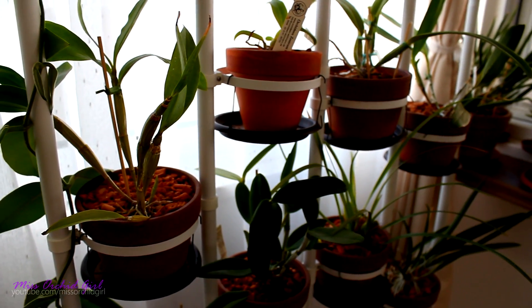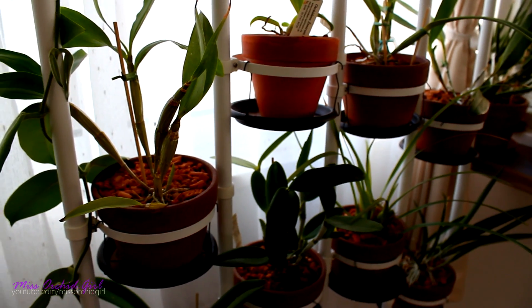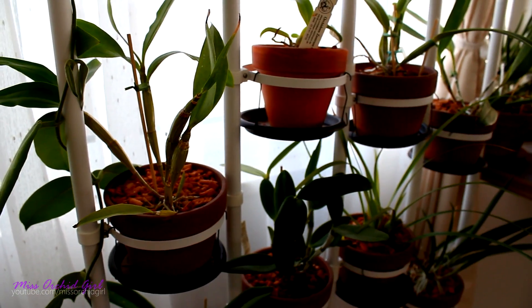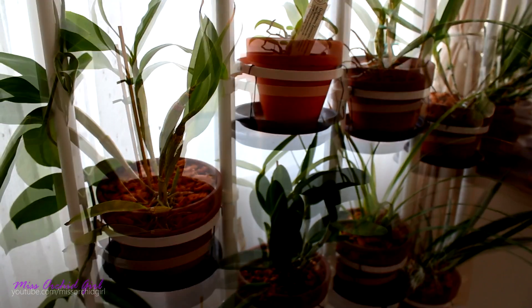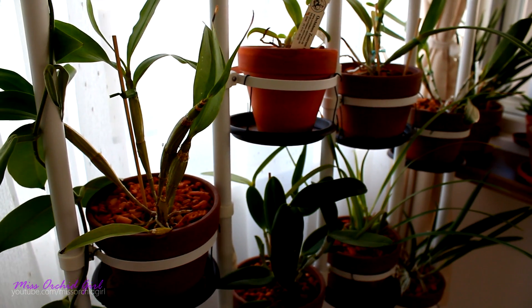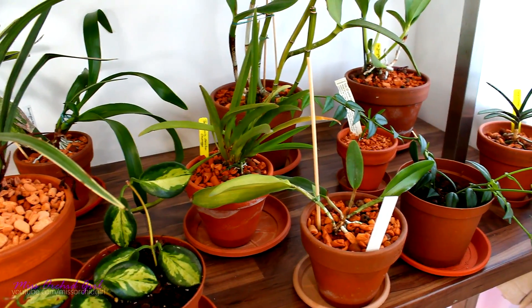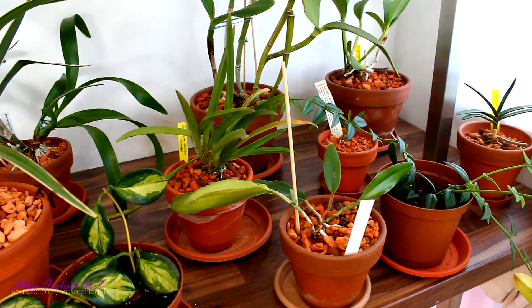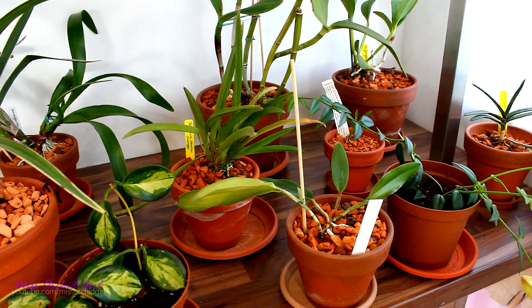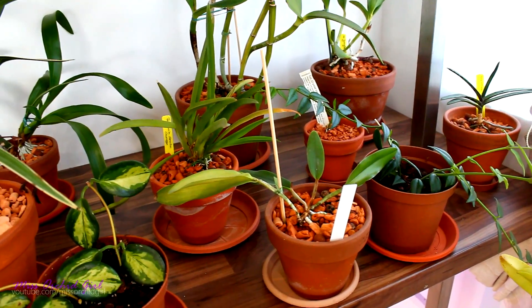When it comes to deciduous or semi-deciduous orchids, usually we talk about a sort of winter rest or dormancy. This dormancy or rest can be more or less pronounced depending on the species, but usually it means the orchid does not need the same type of care all year round. In a nutshell, that's the story with deciduous, semi-deciduous, and evergreen orchids. If you ever wondered about it, I hope this was useful. You can check the description below for more examples of orchids that belong to each category.